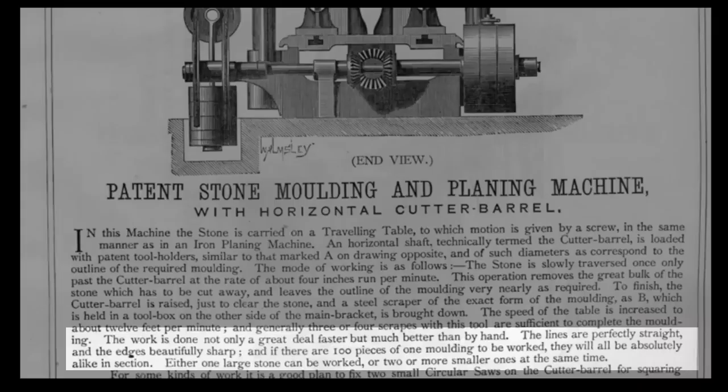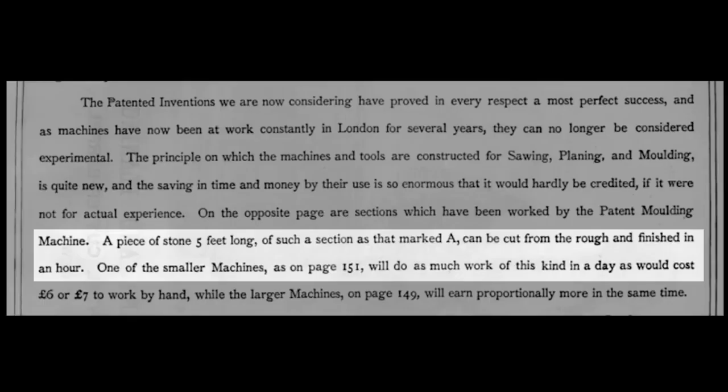Listen to what the catalog says: 'The work is done not only a great deal faster but much better than by hand. The lines are perfectly straight, the edges beautifully sharp, and if there are a hundred pieces of one molding to be worked they will all be absolutely alike in section. A piece of stone five feet long can be cut from the rough and finished in an hour.'